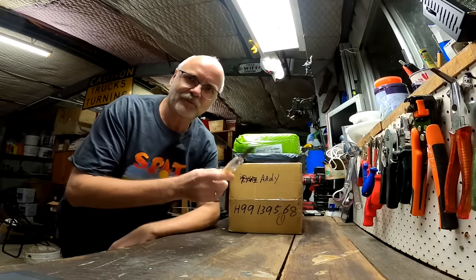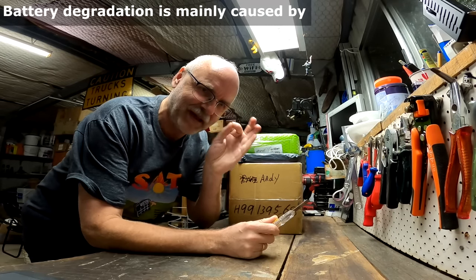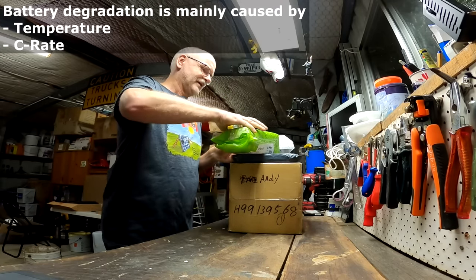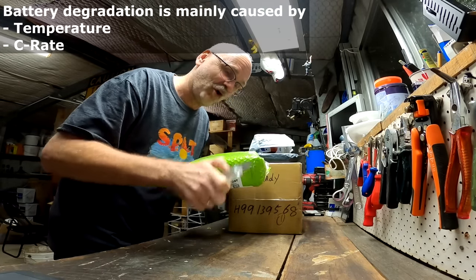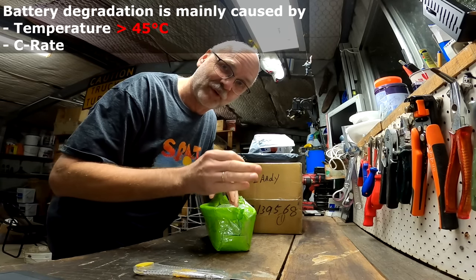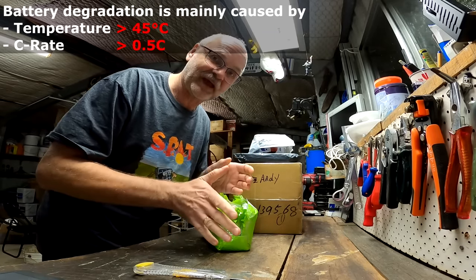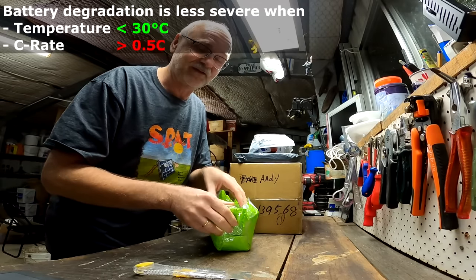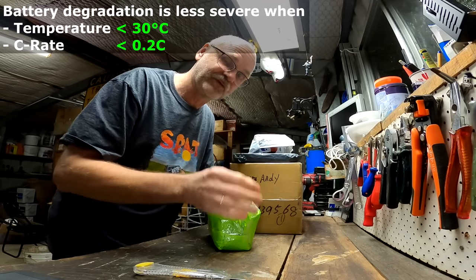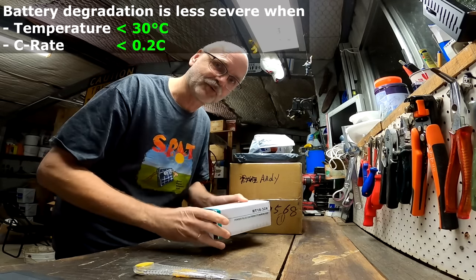We all know battery degradation is mainly caused by two major things: temperature and C-rating. If your batteries get really hot — over 45 degrees — or you have a high C-rating of over 0.5C, that causes degradation. Ideally the batteries should stay under 30 degrees Celsius and you should have a charge or discharge current under 0.2C, because this helps already a lot and prolongs the battery life.